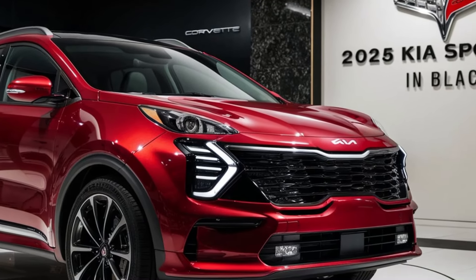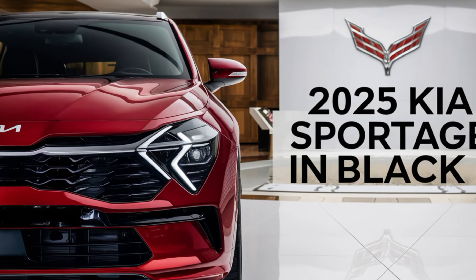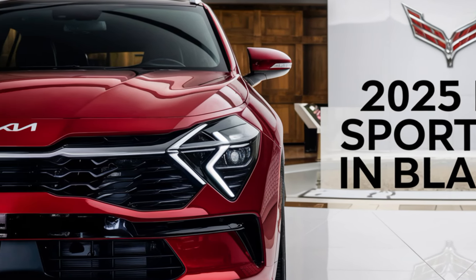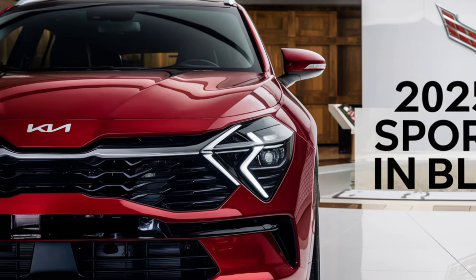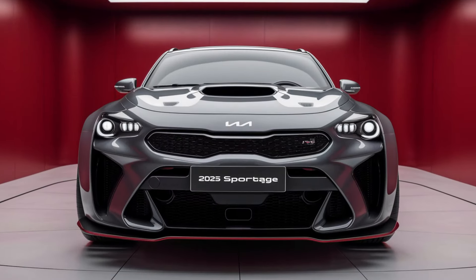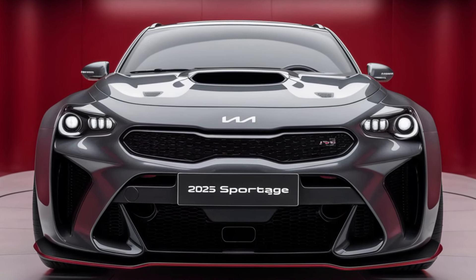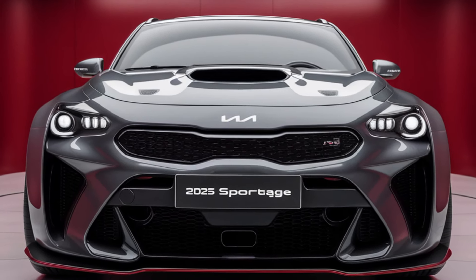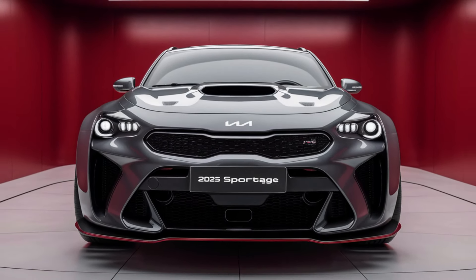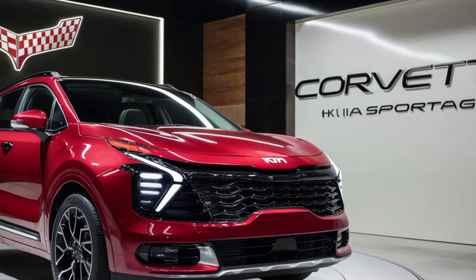Now let's talk performance, because Kia hasn't just focused on looks and tech. Under the hood, the 2025 Sportage offers a few engine options depending on your needs. The base model comes with a 2.5-liter inline-four engine pushing out 187 horsepower. But for those of you who want a bit more oomph, there's also a hybrid option that combines a turbocharged 1.6-liter engine with an electric motor, delivering an impressive 226 horsepower. And don't forget about the Sportage X Pro trim, designed for the more adventurous, with higher ground clearance, all-wheel drive, and special off-road drive modes — perfect for those weekend getaways off the beaten path.